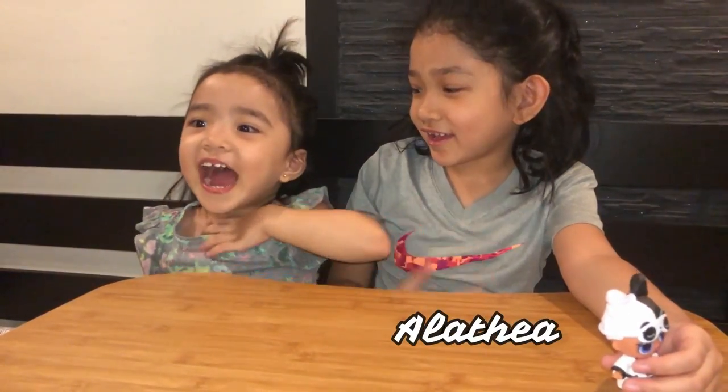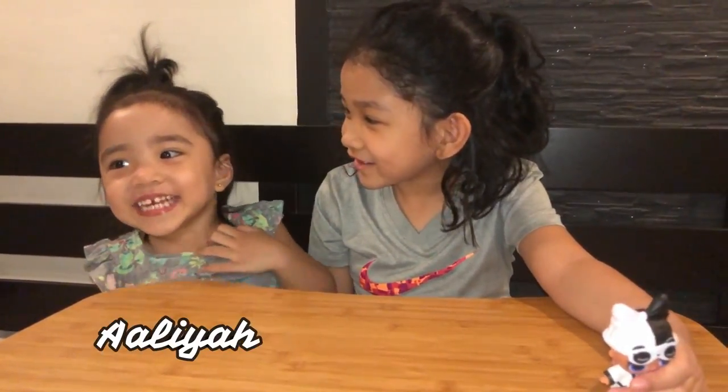Hello everyone! My name is Alate — Alia! What's your name? Alia! And welcome to ANA TV!